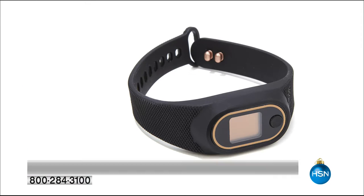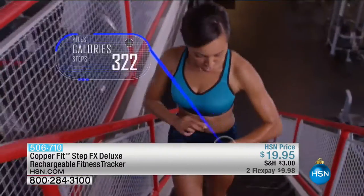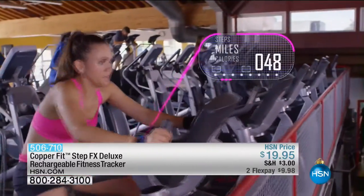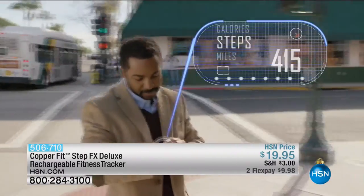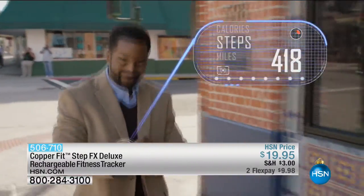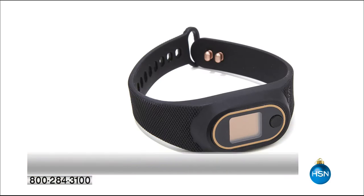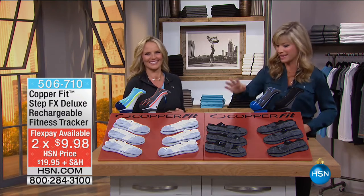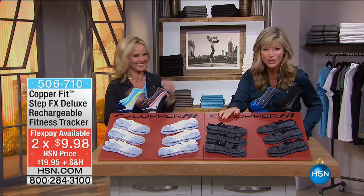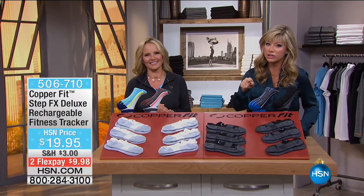Next is the CopperFit StepFX activity tracker. This will tell you your calories, steps taken, and distance traveled — and it's under $20. These things are usually 100 plus dollars and very complicated to set up, but this is out of the box and onto your wrist. That's two credit card payments of $9.98. There's only 300 left in the black tracker. Stay tuned — if you've got knee issues or wrist issues, CopperFit has something for you.